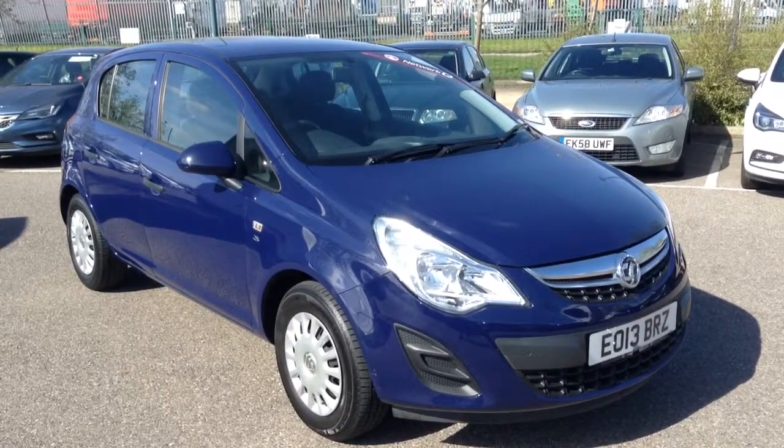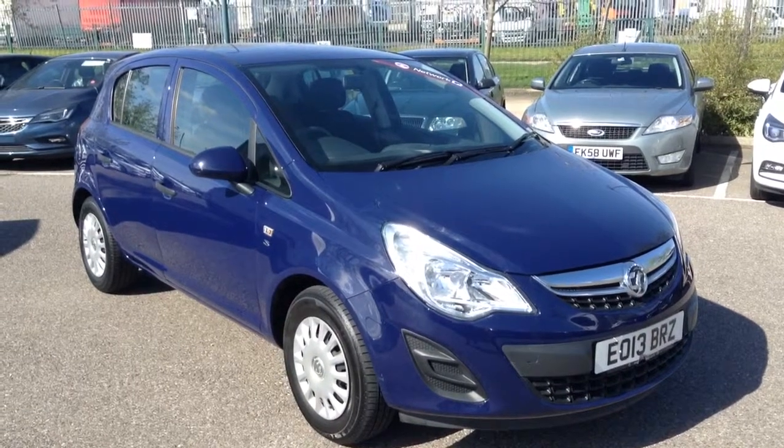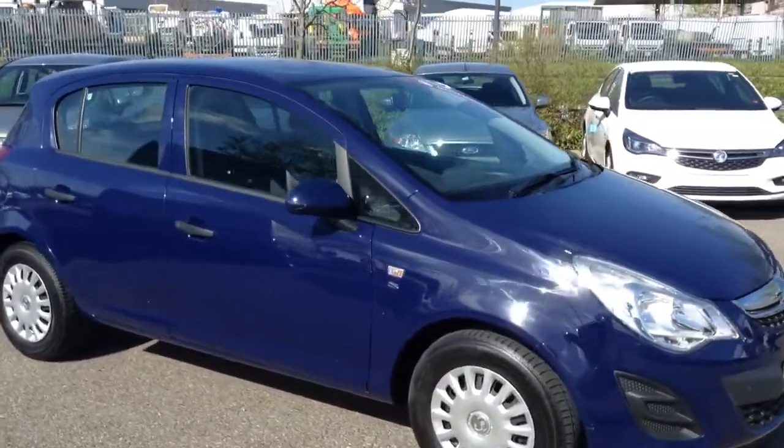Welcome to Tony LaVoye Vauxhall. This is our 2013 Corsa 1.0L Ecoflex S 5-door, finished in blue.